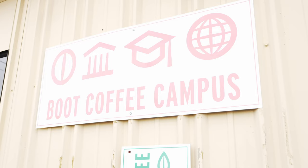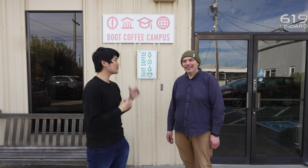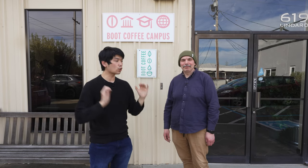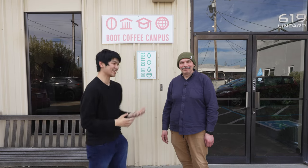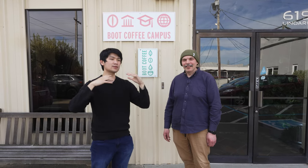I have something really special to show you guys. We're here at Boot Coffee Campus in San Rafael, and I'm here with Valerian. We're going to do a tour of this place because there's just so much cool stuff to show off. This is one of the hidden gems in the Bay.